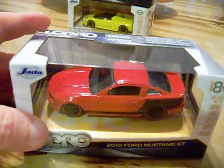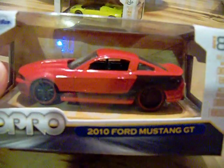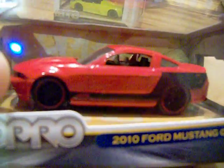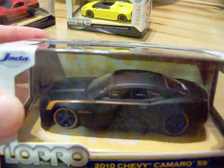I also picked up this — it's by Jada — the 2010 Ford Mustang GT. It's really a nice little casting, so I picked that up to have with my Mustangs. Pretty sweet. I also picked up this flat black 2010 Chevy Camaro SS. It's pretty nice also.